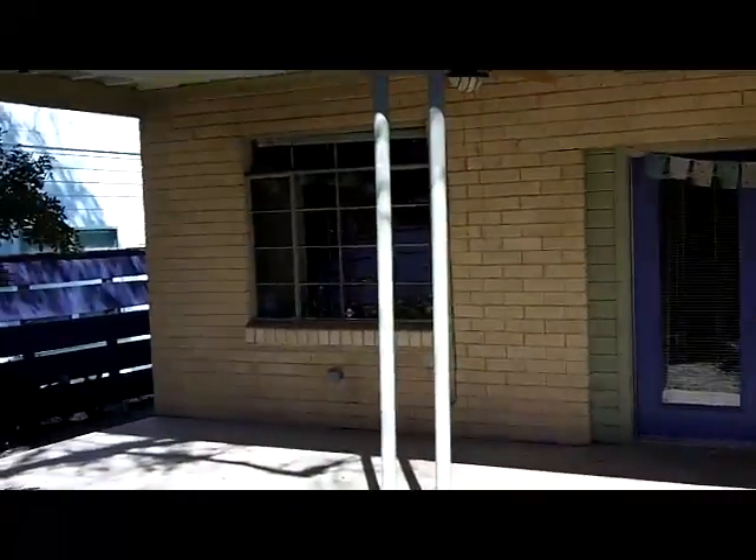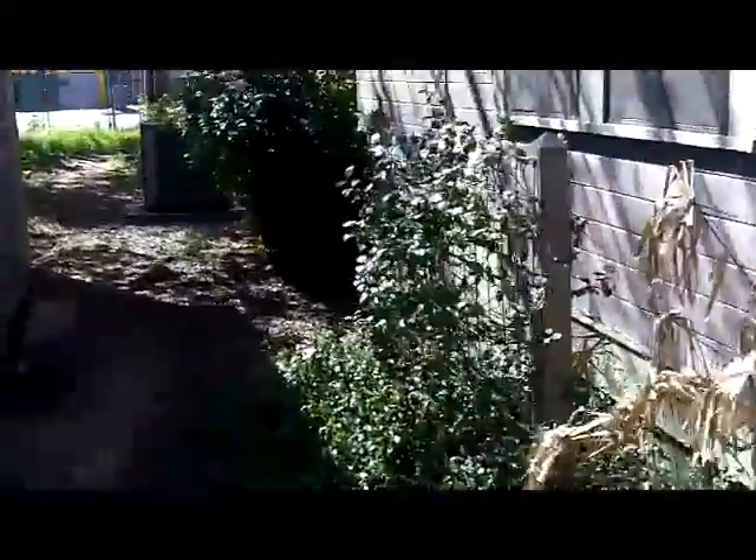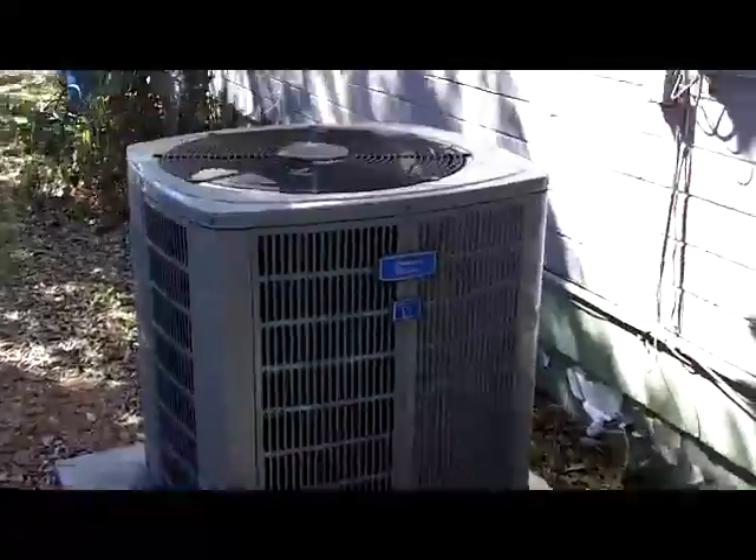This entire building here is set up to rent out or use as a garage. Nice rainwater collection system on the front and back of the house. Matching storage sheds out here with plenty of space and a nice brand new AC unit.